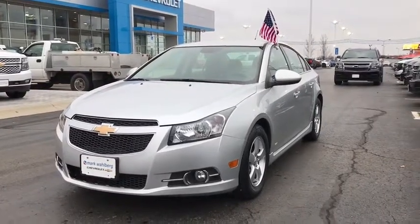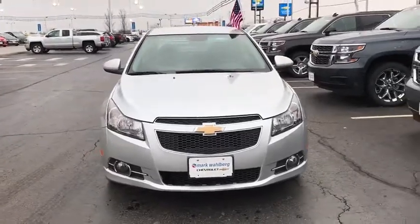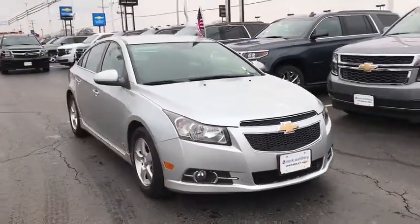The 2013 Chevrolet Cruze. The Cruze blueprint calls for more than you'd expect. This vehicle has less than 135,000 miles.